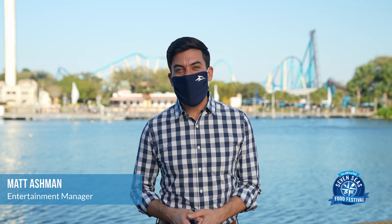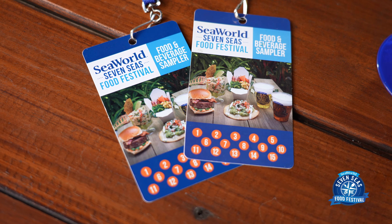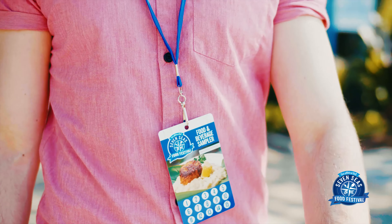Hi everyone, my name is Matt and I'm here at the Seven Seas Food Festival in SeaWorld Orlando telling you how you can get the most out of your visit here today. First things first, make sure you pick up one of those sampling lanyards. It's a great discount and a great deal on all of our food and drink options out there.